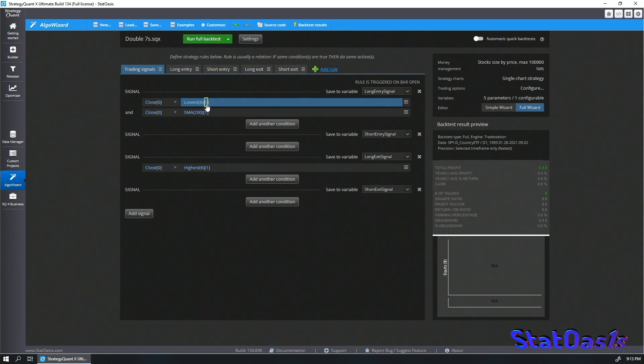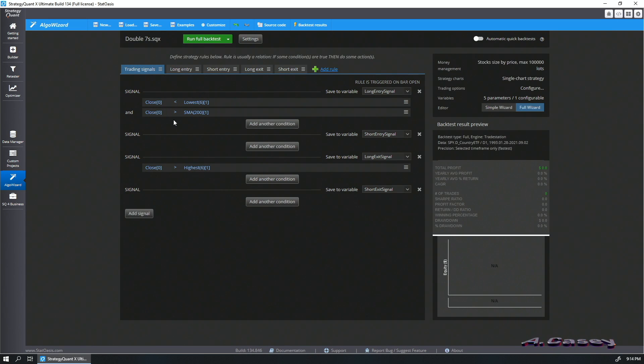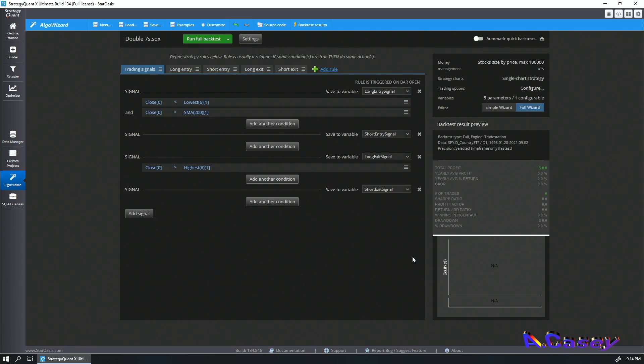When the close is lower than the lowest close of the past six days — note this is about closing prices, not the lowest low — meaning today is the seventh day, then we go long. And when the close is greater than the highest close of the past six days, shifting one so today is again the seventh day, then we exit. There is one filter: the close must be greater than the SMA 200.